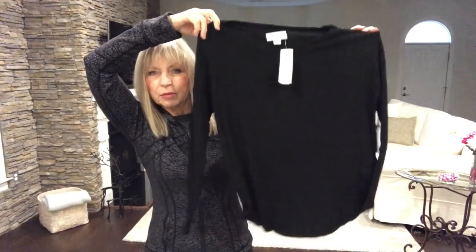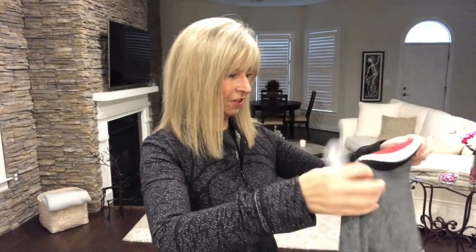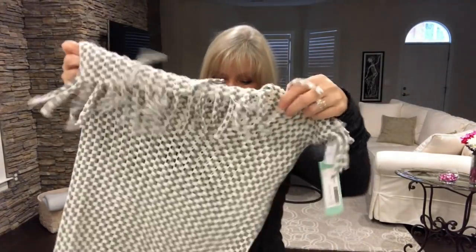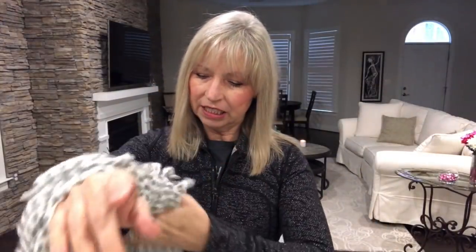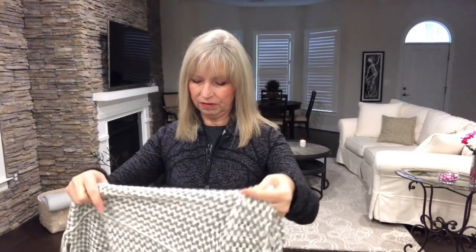This next one is nice and different — it's by Stitches and Stripes, a sweater material. That's cute! One more item — oh, it's a scarf. Nice! Oh, I love the colors. It's a knit scarf. I don't really need a knit scarf — I need more of a cotton scarf — but this is very pretty. Okay, let's get to the try-on!